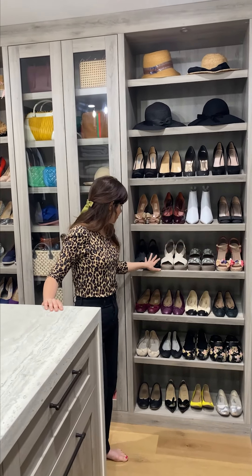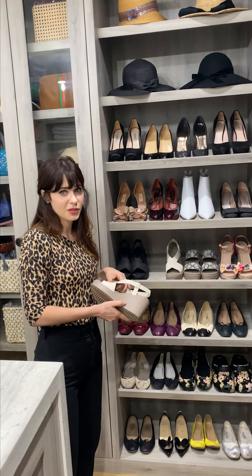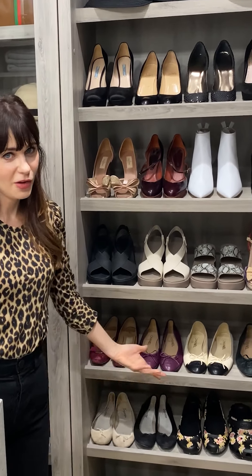These are actually more Crocs that are really comfy. You can kind of wear them in a formal setting and they're really comfortable. And Chanel flats, which I also enjoy.